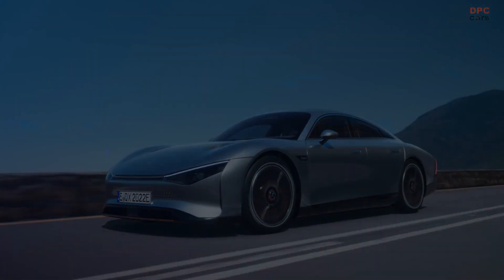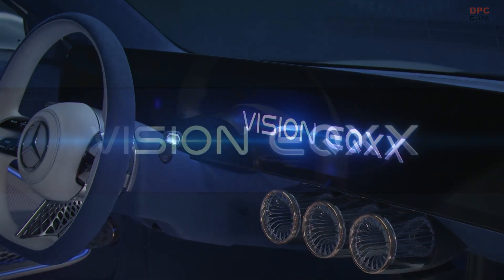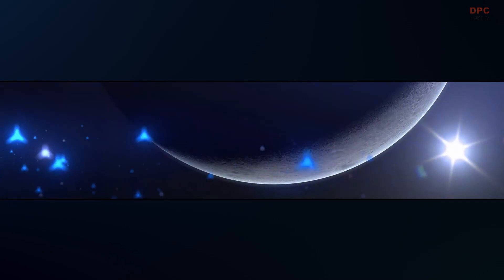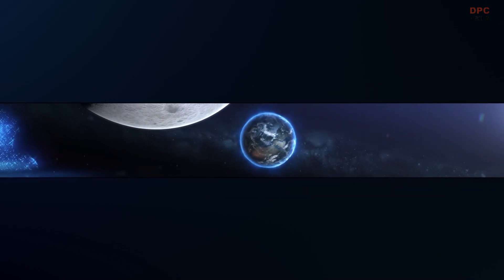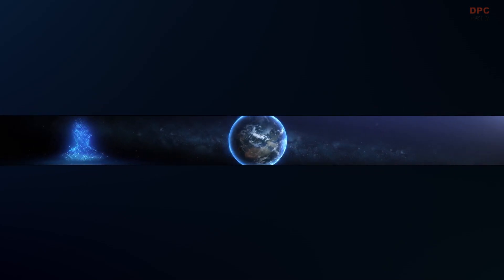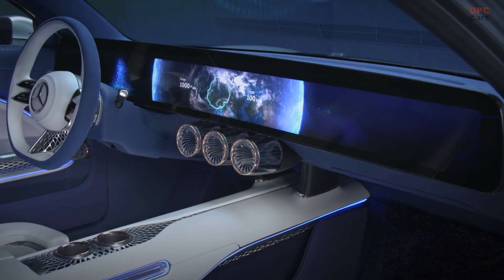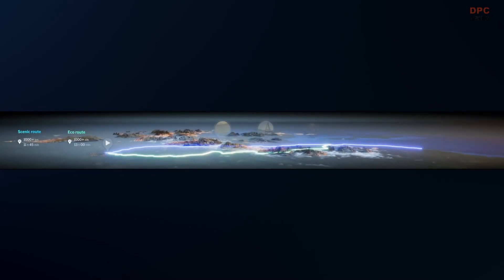When we talked about the user experience, it was clear to the multidisciplinary team that we were going to create something completely new for the Vision EQXX. We want to design an intuitive interface that is a perfect combination for the driver, bringing the data to support the driver's intuition. The system we developed is made to support the driver in every way. The AI-based efficiency assistant, for instance, calculates the most efficient and pleasant route.